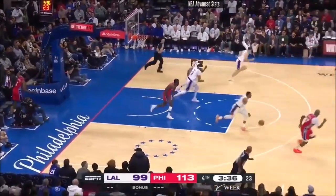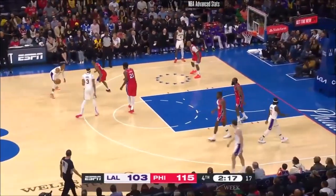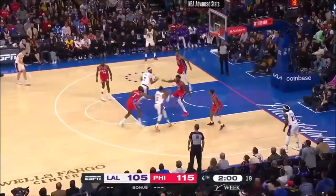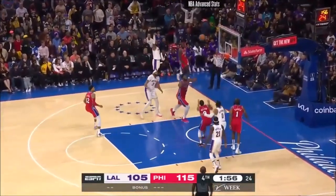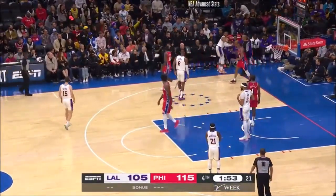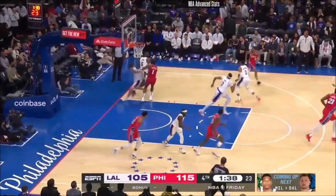Harden misses the shot, rebound Westbrook. Westbrook attacks and gets the layup. Magic Johnson came off the bench, but it was in 1996 in the latter stages of his career. Good hands by Westbrook, taking it away from Embiid and out of bounds off of Philly. Here's Harden — and he turned it over.